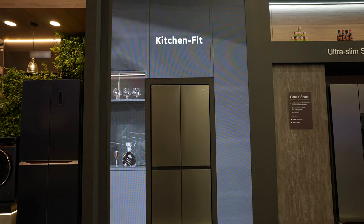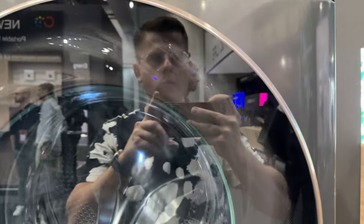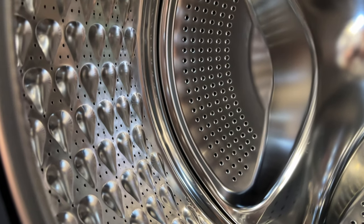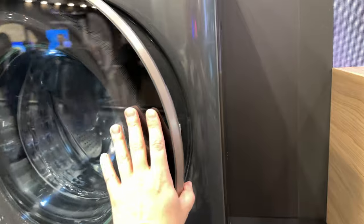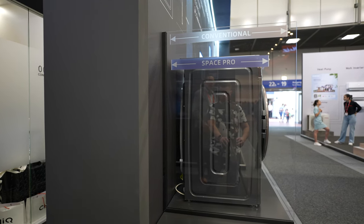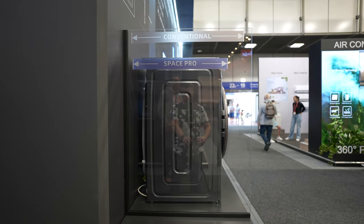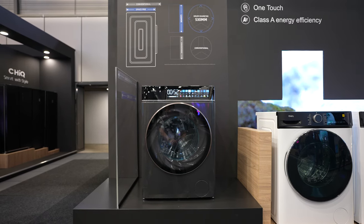Chik also showcased their brand new Space Pro series products — a washing machine and a refrigerator. Both are built on the philosophy of compact size with ample capacity. When I first saw the Space Pro washing machine, I immediately noticed its compact size. It is very slim, so you can put it in tight spaces while still getting the benefit of a larger machine. The device has a big 530mm drum, achieved with Chik's proprietary drum expansion technology, and its depth is only 48.7cm — definitely one of the thinnest I've seen. I like the overall look; it sports a minimal yet functional design.